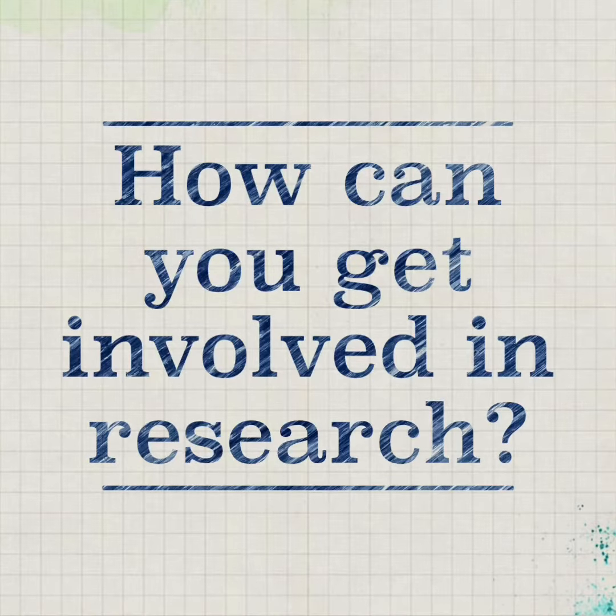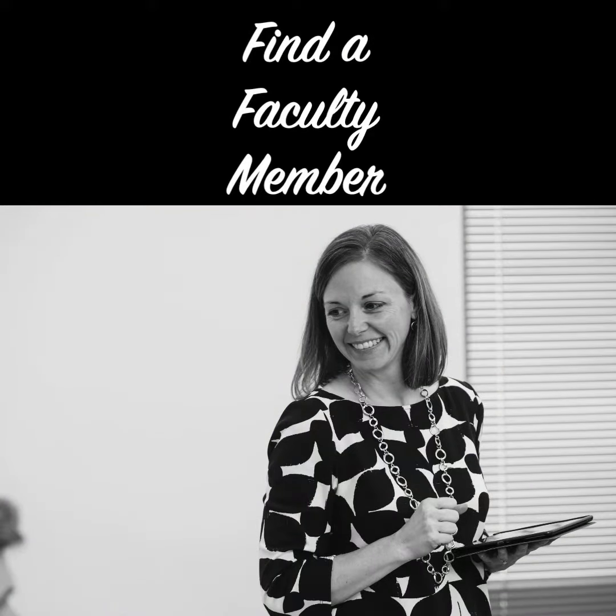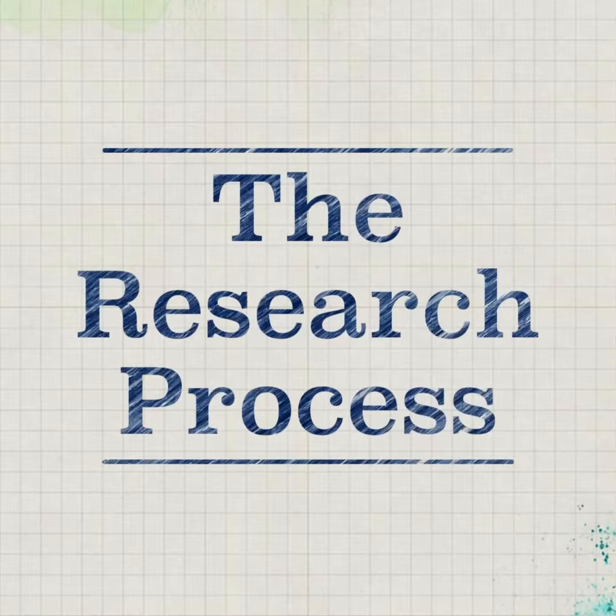So how can you get involved in research? The first step is to find a faculty mentor. Find a professor who you've enjoyed taking a class with and ask them if they'd like to do research.